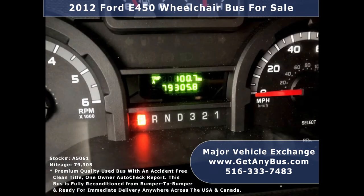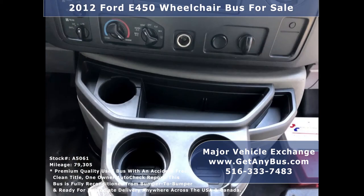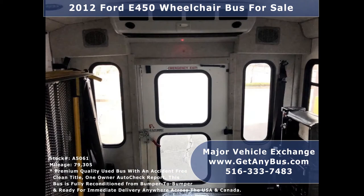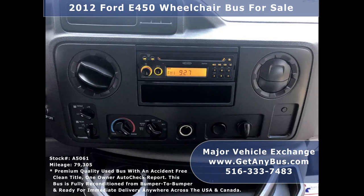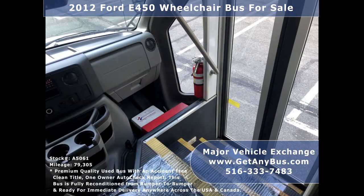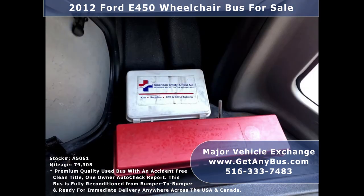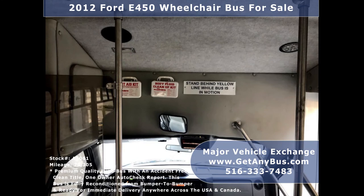Additional features include reclining driver's seat, cruise control and tilt wheel, 79,305 miles, advanced fast idle system, wheelchair safety interlock system, high-capacity front and rear air conditioning, rear heating unit for colder months, AM/FM/CD stereo system with speakers throughout, backup alarm, and DOT safety equipment located throughout the bus including fire extinguisher and first aid kit.